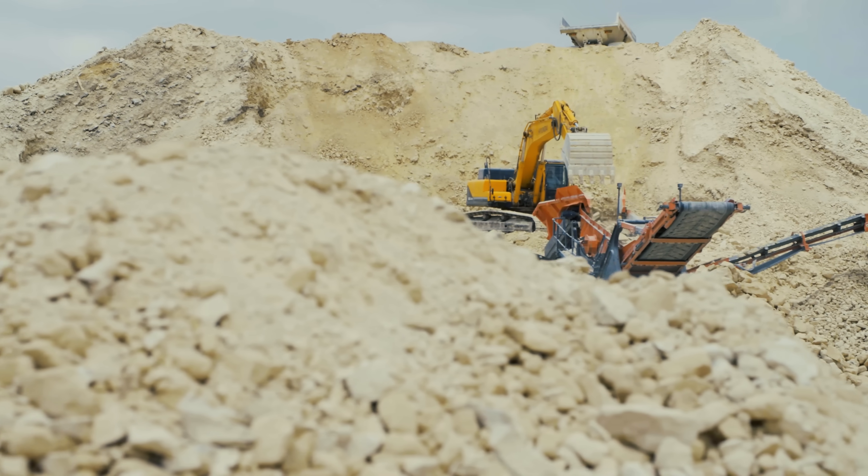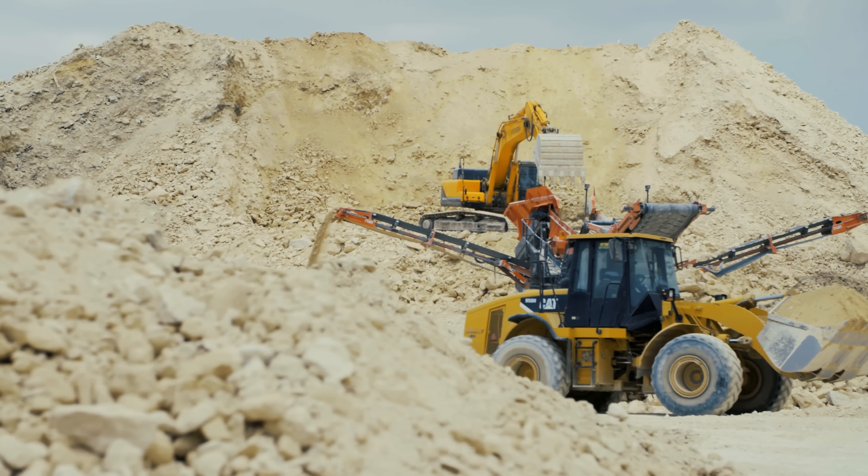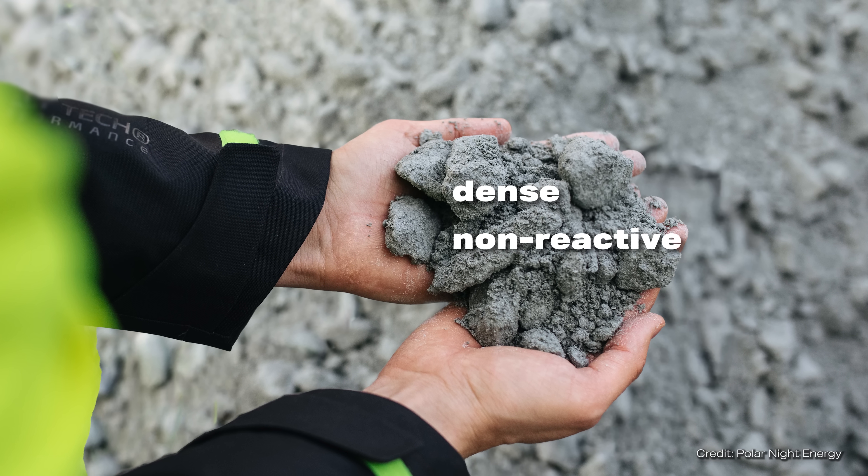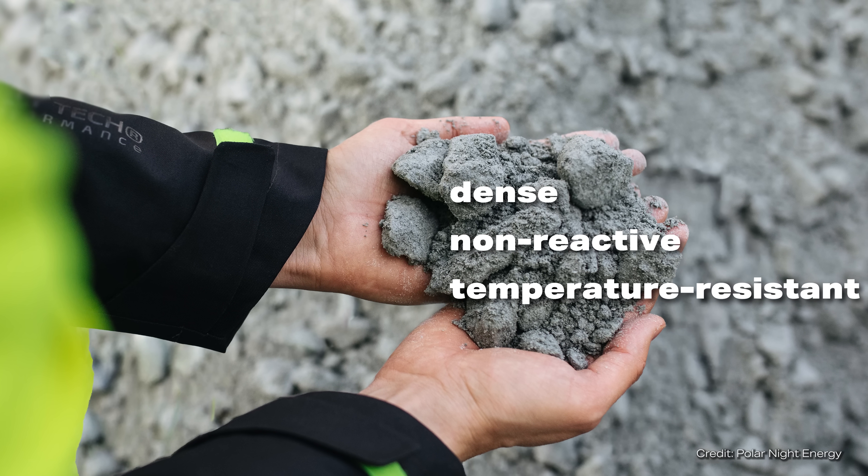And although it's pretty cool that no construction sand has to be used as a storage material, there are still requirements for the material. According to the company, it must be dense, as non-reactive as possible, and above all permanently temperature resistant. Depending on the location and industry, additional transport costs may come up.